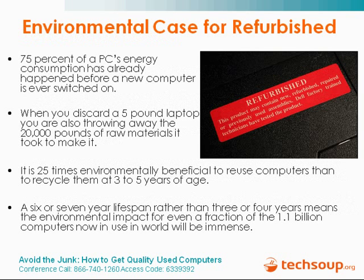Jim has collected some great statistics on the environmental case and why this really matters. You can see on the screen some statistics. One of these bullets notes that a 5-pound laptop, when discarded, represents 20,000 pounds of raw materials that it took to make it — a pretty staggering number. Jim, did you want to go over any of these other statistics, or should we move along to our tips for refurbishing?